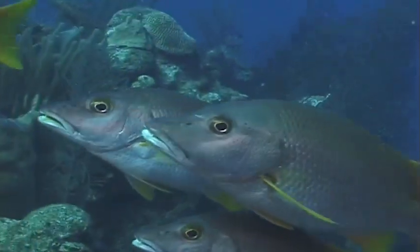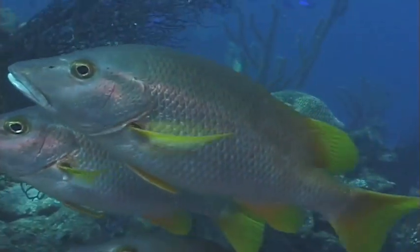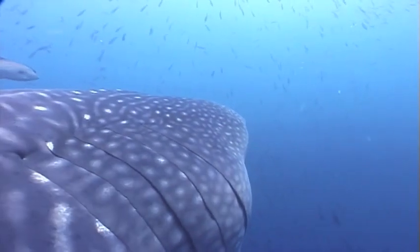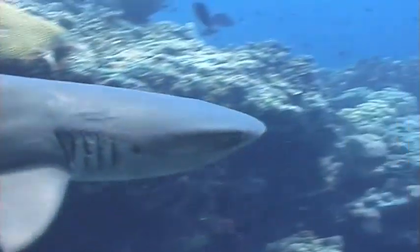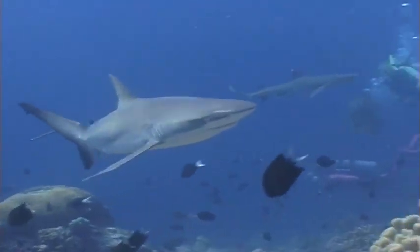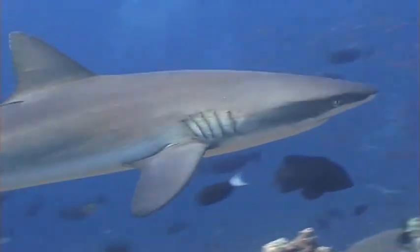Fish have one set of gills, but sharks have between five and seven sets of gills. Can you find the slits on their body? The gills are what the sharks use to breathe.